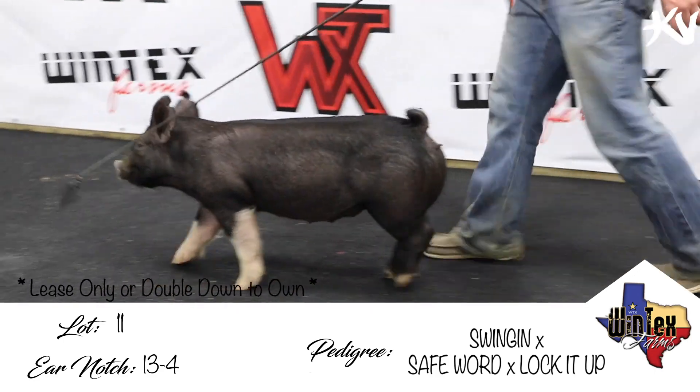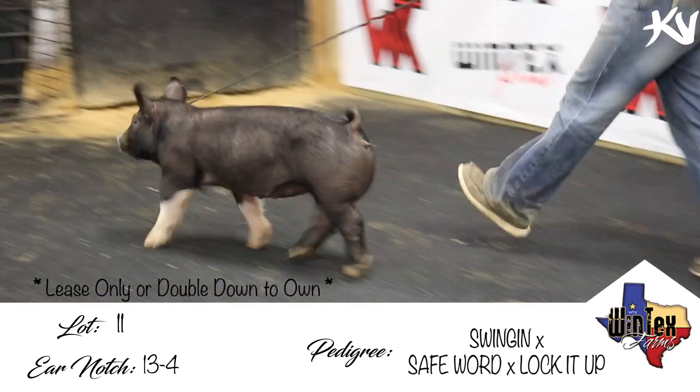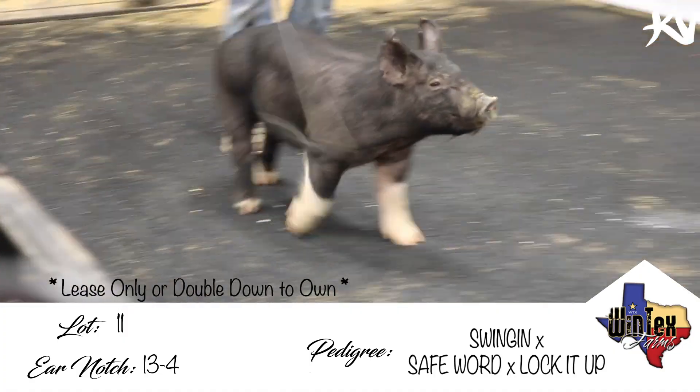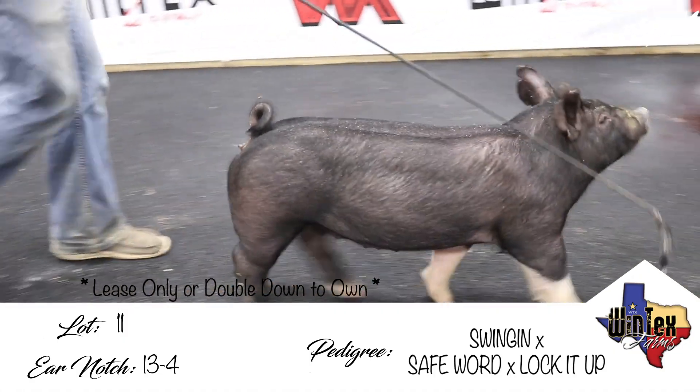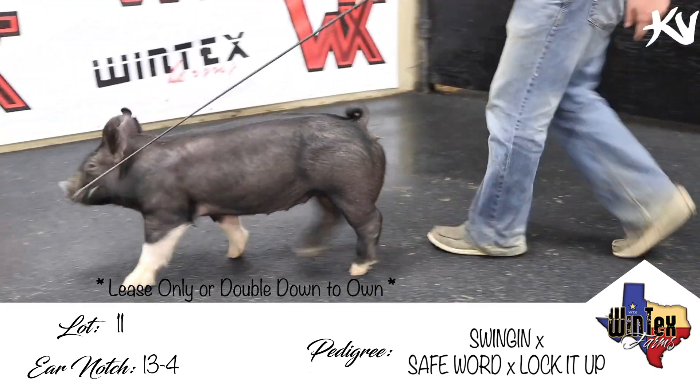This will be 13-4. It'll be a crossbred gilt. This off-belted gilt will be a swing-in on 267-2. This will be a first litter gilt — it'll be People Helping People's litter mate sister.